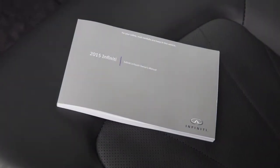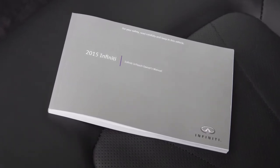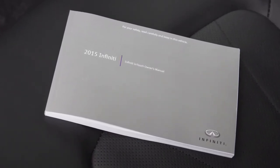Please see your Infiniti InTouch Owner's Manual for important safety information, system limitations, operations, and additional operating information.